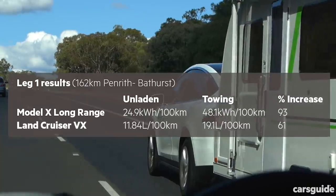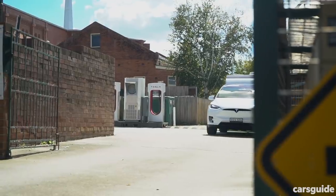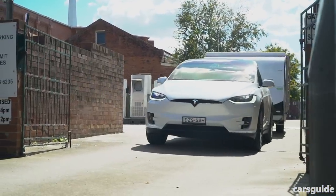In relative terms, the Land Cruiser unsurprisingly fared better with 1.7 tonnes of caravan on the back. I was also able to refill the Land Cruiser within just 10 minutes at one of the numerous servos in town, and at that rate we should have been able to comfortably cover another 567km without refuelling.